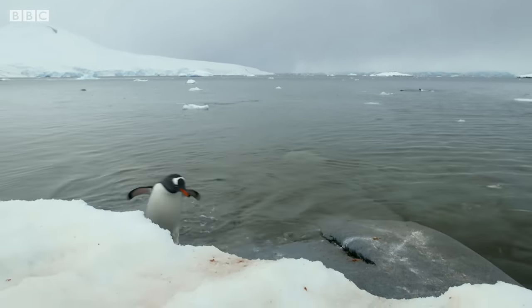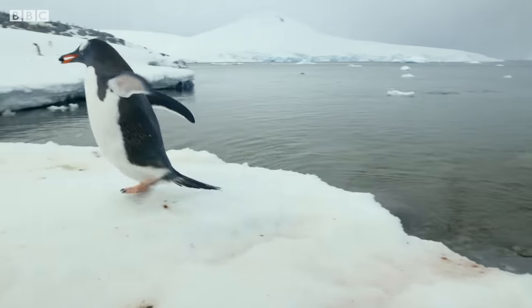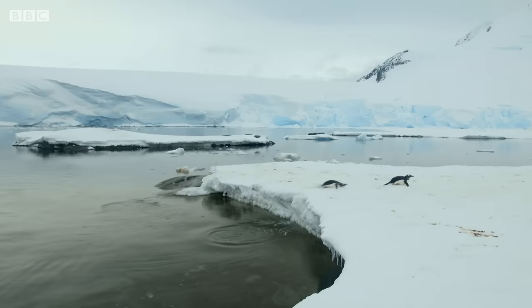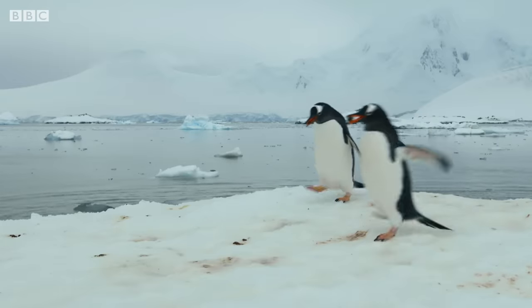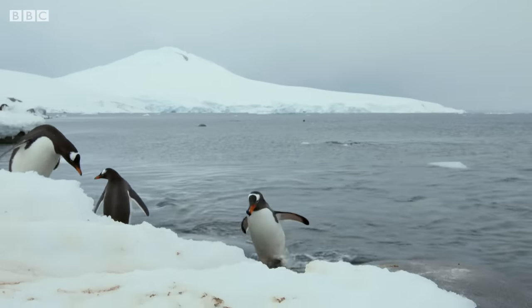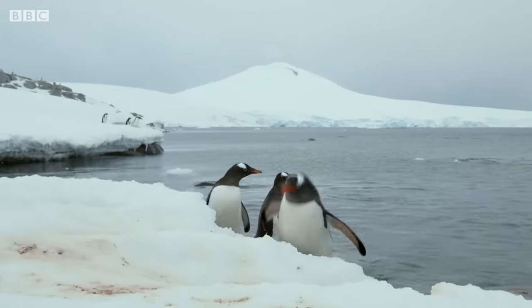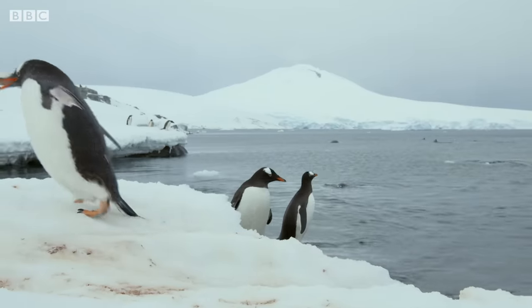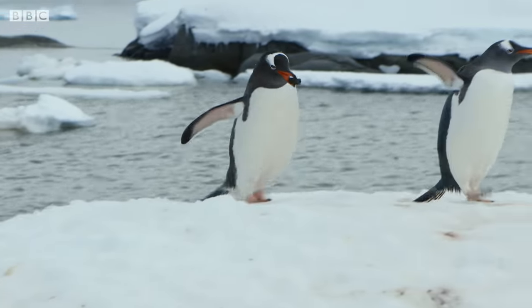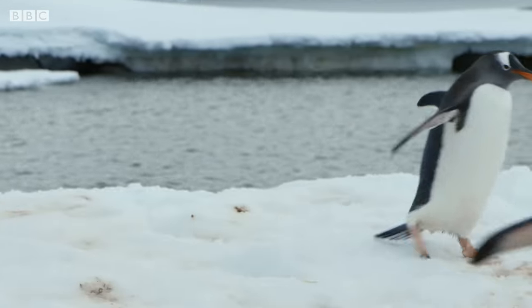Back at the water's edge, some of the gentoos are bringing pebbles ashore from the seabed. There are no trees on Antarctica, so instead of using twigs or leaves to build nests, these penguins make theirs from small stones. Picking out the best one and carrying it all the way to the nest site is the penguin equivalent of giving a loved one a box of chocolates.